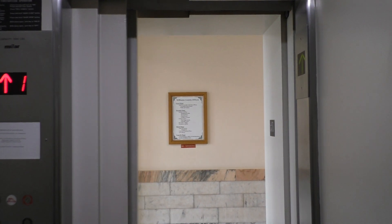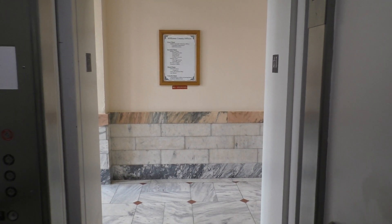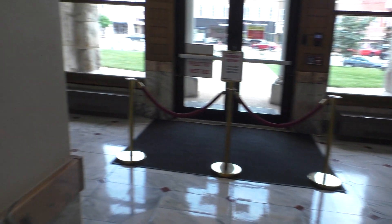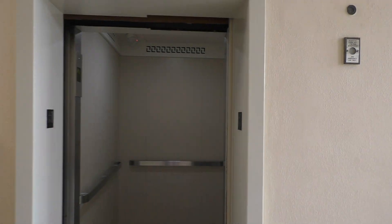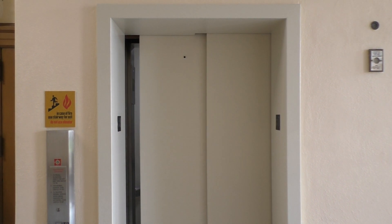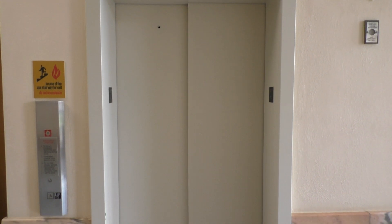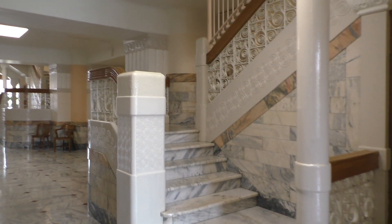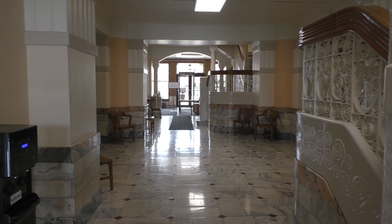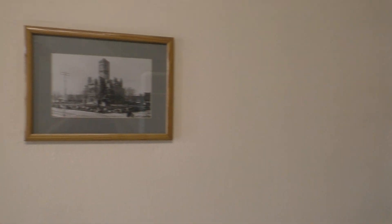Here we are at one — let's get out. There it goes. And that's it — I hope you enjoyed. As you can see, this is a gorgeous courthouse. Look at that old staircase right there — very beautiful. Here's a picture of the courthouse.